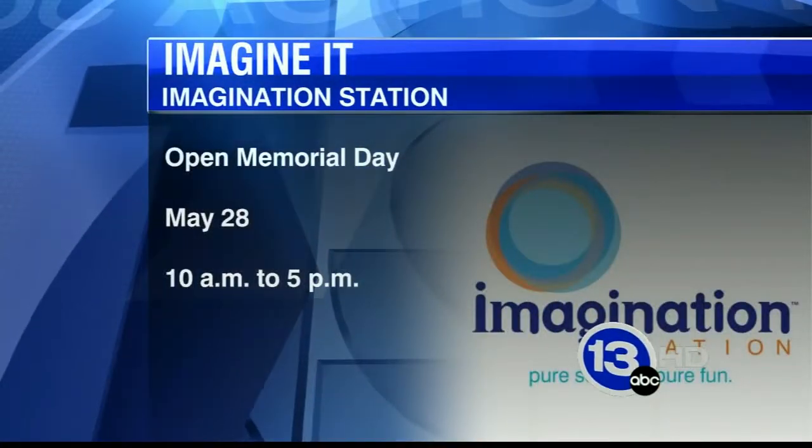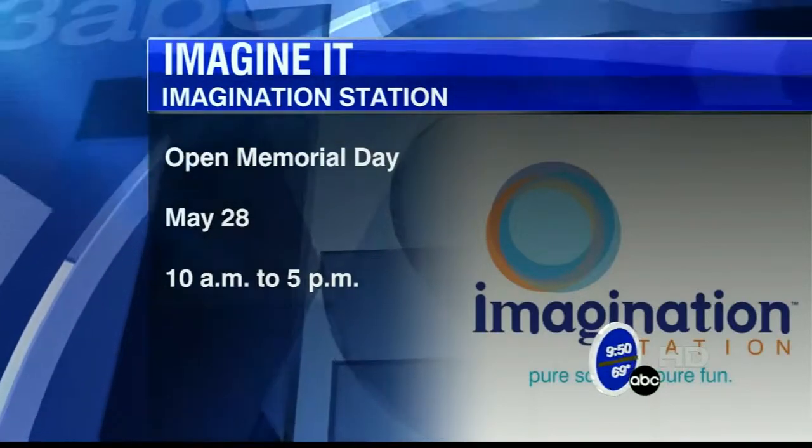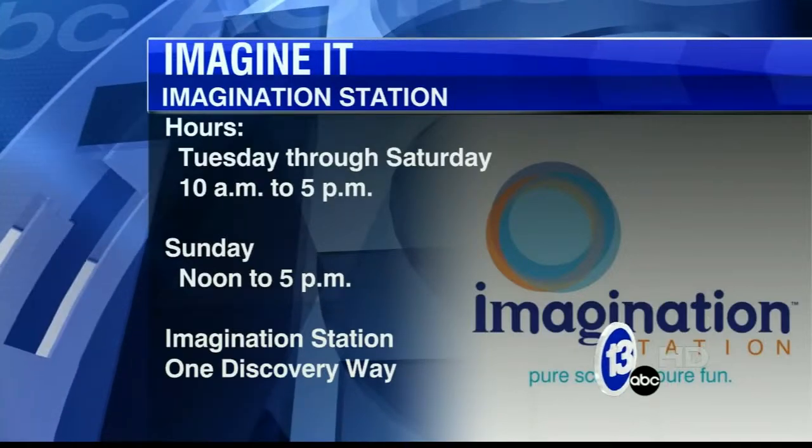This whole time I thought it was a calorie-free snack! Well, the Imagination Station opened Monday for Memorial Day from 10 to 5. Here's a look at the station's normal hours — they're open Tuesday through Sunday, so plenty of chances to get down there with the family.